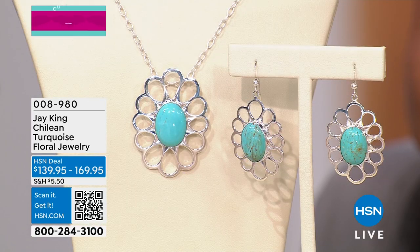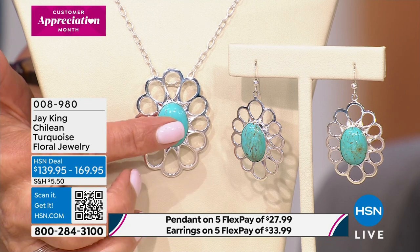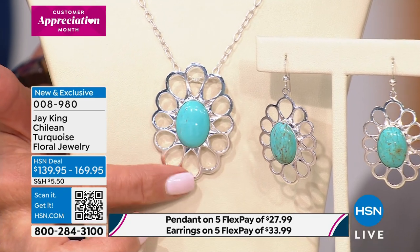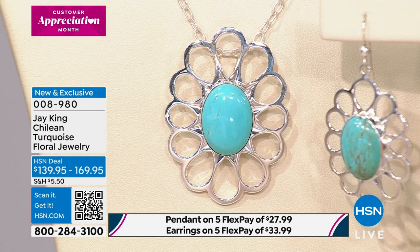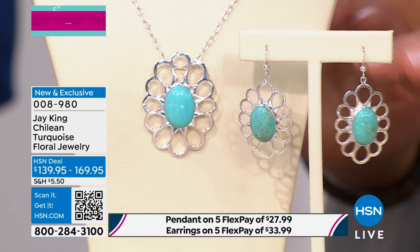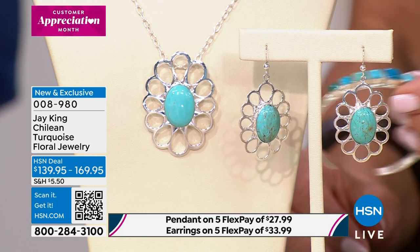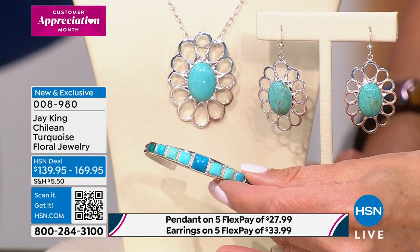A little Chilean turquoise — and I should say 'little' in the sense that you're seeing it here for the first time, but it is really a massive piece. If you are looking at the necklace, that's a 15-by-20 millimeter oval Chilean turquoise set in a beautiful floral solid sterling silver frame. I love everything about it. If you're getting the earrings, you're getting a slightly smaller size — 13 by 8 millimeters — hanging just over two inches in length.